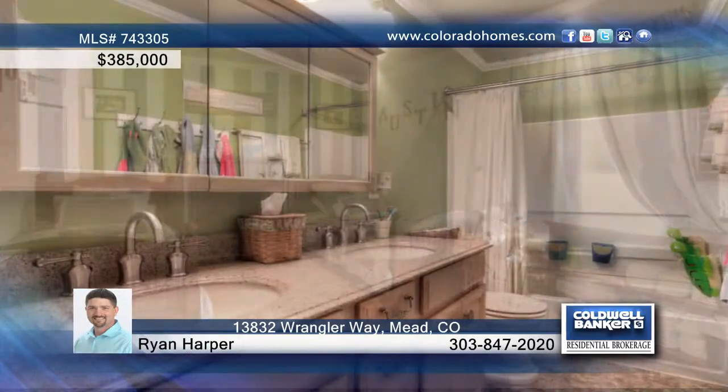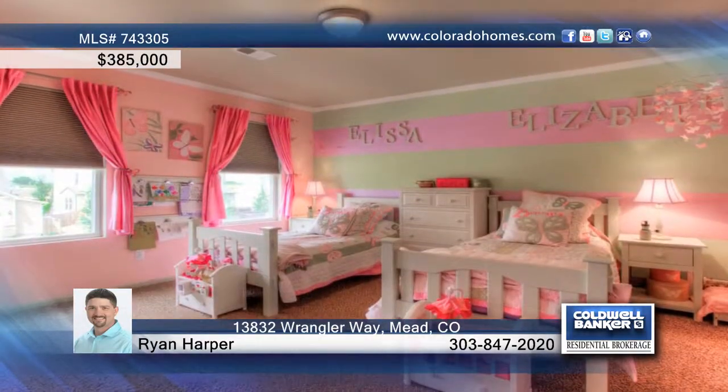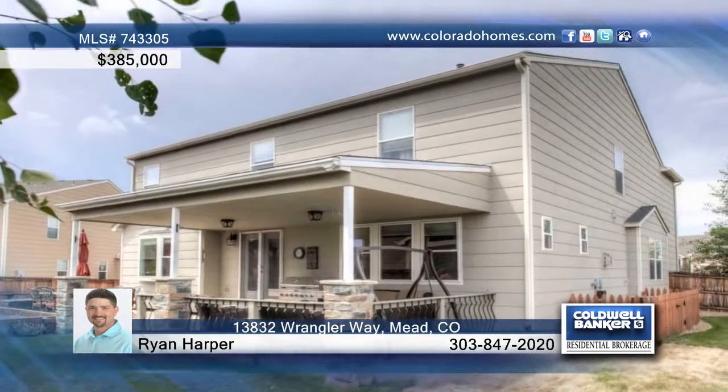Upstairs offers five bedrooms with large walk-in closets and a great loft. The master bedroom has two walk-in closets plus a five-piece master suite. Enjoy a great covered porch perfect for outdoor living. Call Ryan Harper before this one is gone.